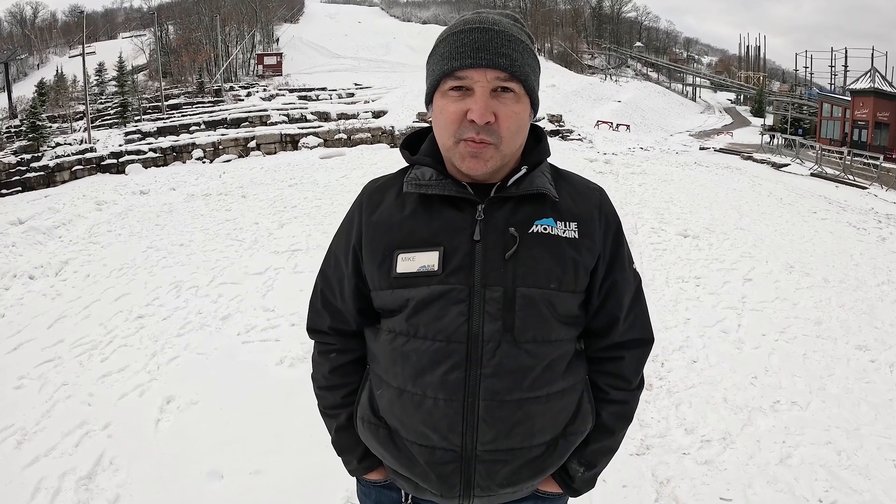Hi, I'm Mike Towers, Manager of Slope Maintenance. I'm responsible for grooming, snowmaking, terrain parks, and slope maintenance. I'm here to answer your questions about snowmaking and trail maintenance.